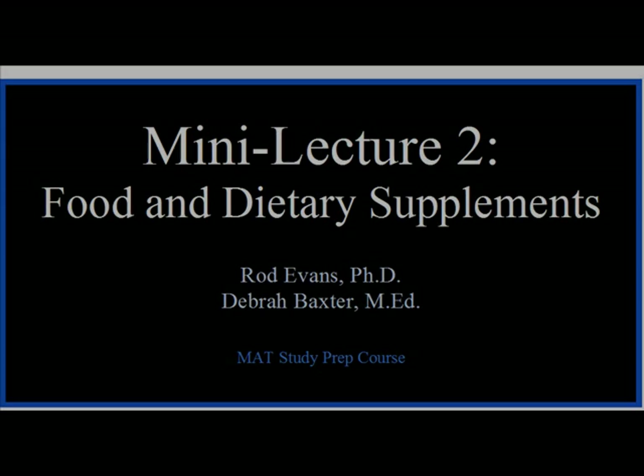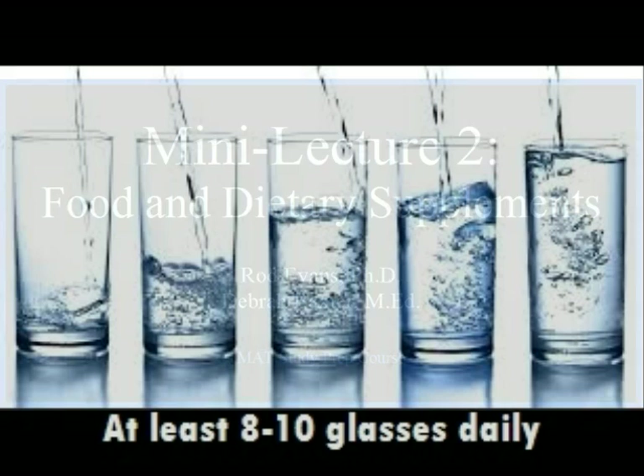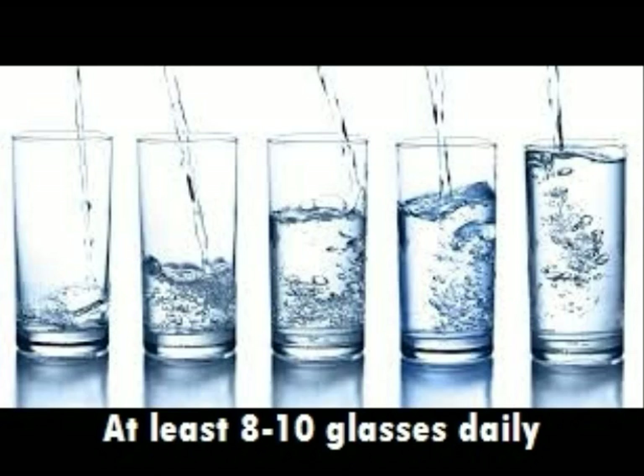Hi, this is Rod Evans and I want to talk to you today about brain-friendly food and dietary supplements. First, you need to know that as you've been told, you should drink at least 8 to 10 glasses of water daily.